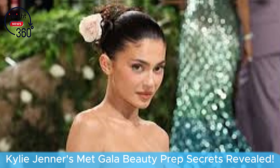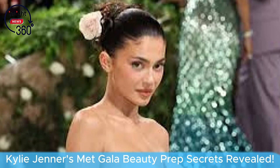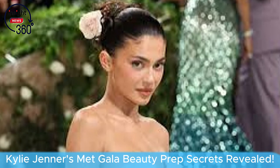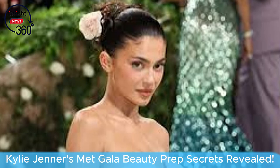Kylie Jenner made a dazzling appearance at the Met Gala in a mesmerizing rose-water-colored Oscar de la Renta gown, captivating the audience with her elegance and style. Documenting her journey from preparation to departure, she shared a glimpse into her beauty regimen through a mini-vlog on TikTok.